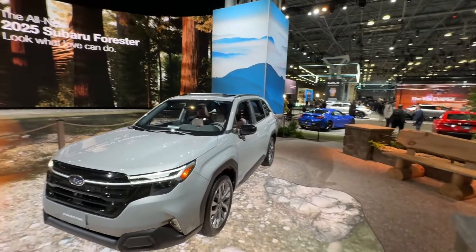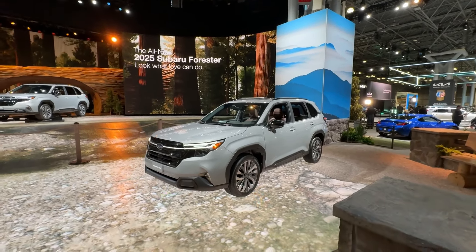Just wanted to give you a quick look at this new Forester, and hopefully we'll get to drive it soon for a long-term review. Cheers!